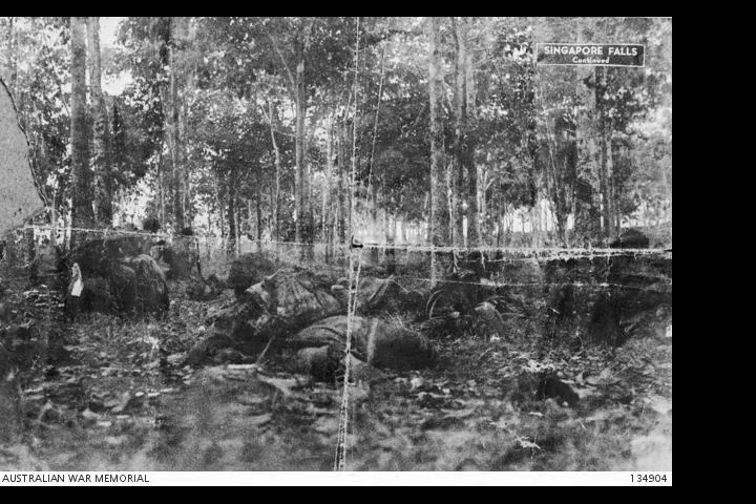The Battle of Bukit Timah was part of the final stage of the Empire of Japan's invasion of Singapore during World War II. Chapter 1: Battle.